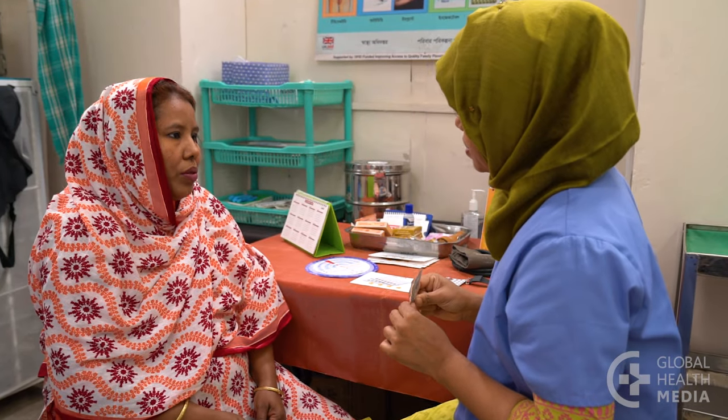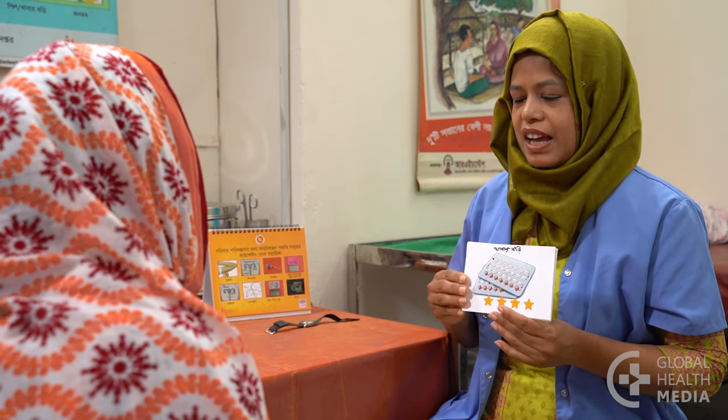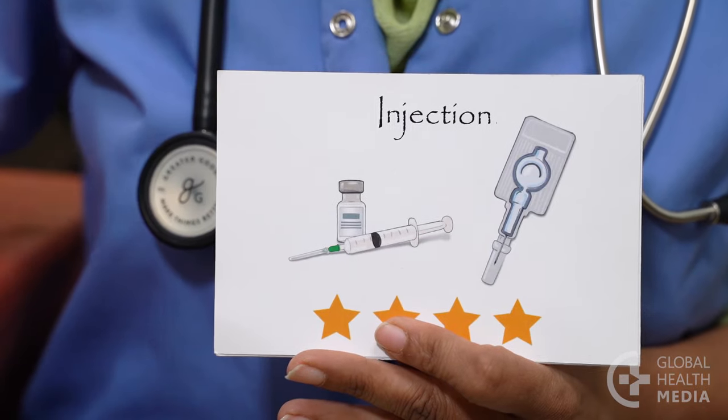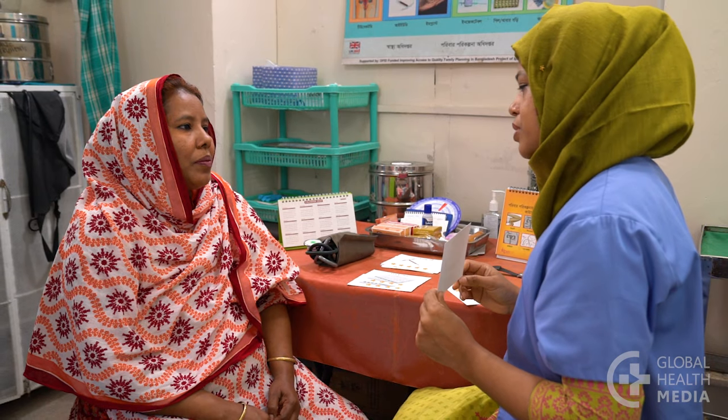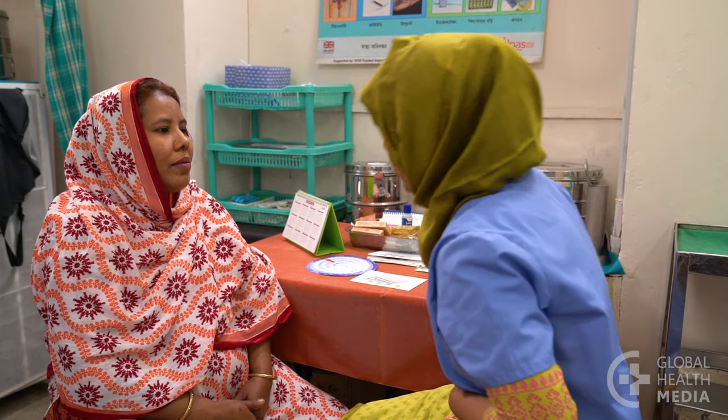Reassure her that it's common and normal to bleed a little if she misses pills. If she is forgetting pills, this may not be the best method for her. The IUD, the implant, and the injection are very effective methods and she won't need to remember to do anything every day. There are a few very rare health risks for women taking the pill. Advise her to stop the pill and come back immediately if she develops any of these danger signs: severe headaches, severe chest pain, shortness of breath, severe abdominal pain, or pain in a leg.